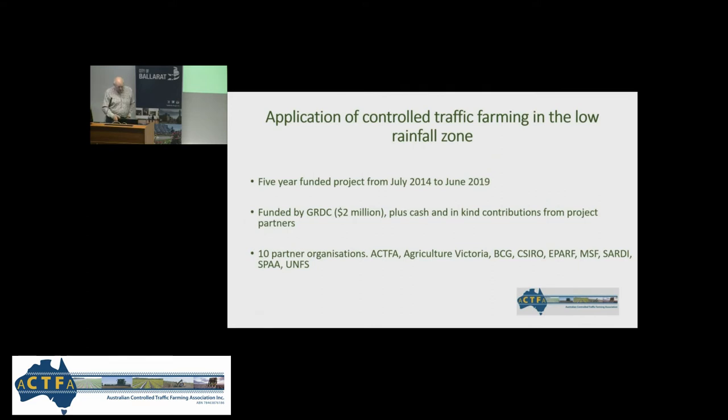ACFA saw the project brief for tender put out by GRDC and decided to put together a big consortium of players including two state departments, farming systems groups and other partners, and bid for the whole two million dollar project. That partnership was put together and the project has been run on that basis ever since. It's a true, genuine partnership project.